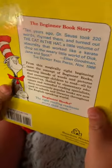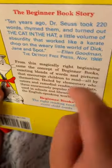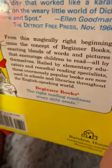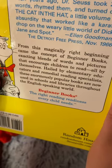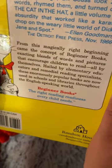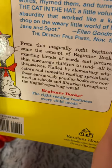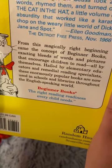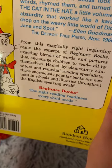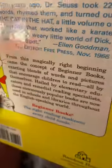Here's a critic review by Ellen Goodman of the Detroit Free Press from November 1966: 'From this magically right beginning came the concept of beginner books, exacting blends of words and pictures that encouraged children to read all by themselves. Hailed by elementary educators and remedial reading specialists, these enormously popular books are now used in schools and libraries throughout the English-speaking world.'